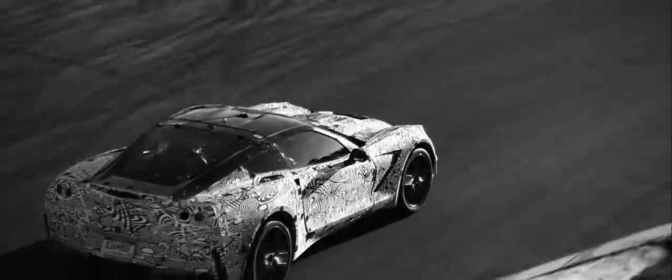We did not start out thinking we are going to create a Stingray. We decided to try to make the best car we could, and then at the very end we'd step back and say, is this worthy of the Stingray name? We've just recently elected that, yes, in fact, it's worthy of the name.